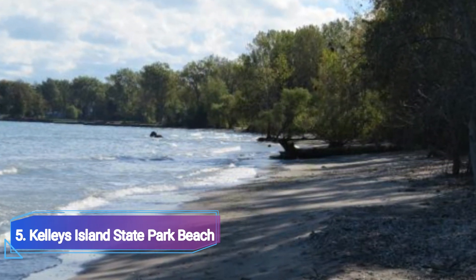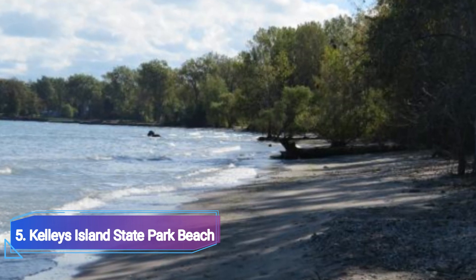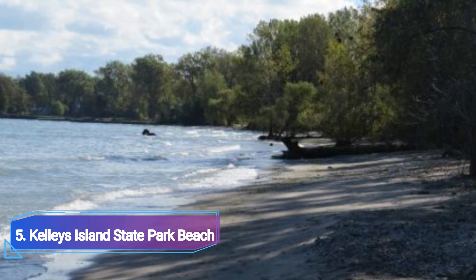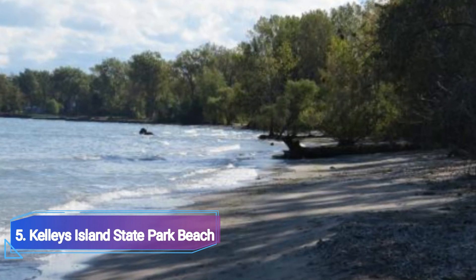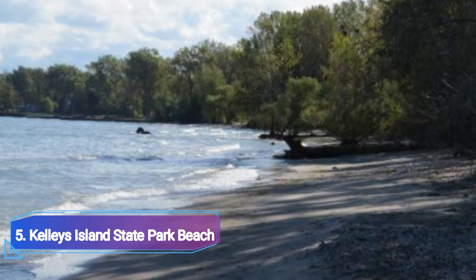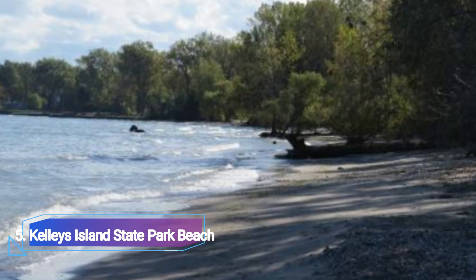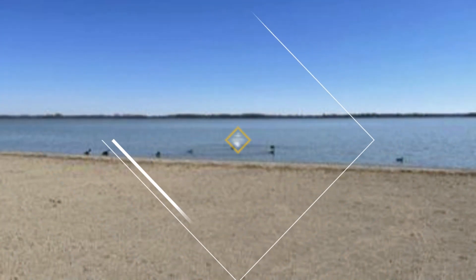One of the busiest beaches along Lake Erie's shoreline is Cali's Island State Park Beach. With only a 100-foot strip of sand, it is not the longest shore choice, but it is one of the most idyllic and stunning places to spend the day by the lake.